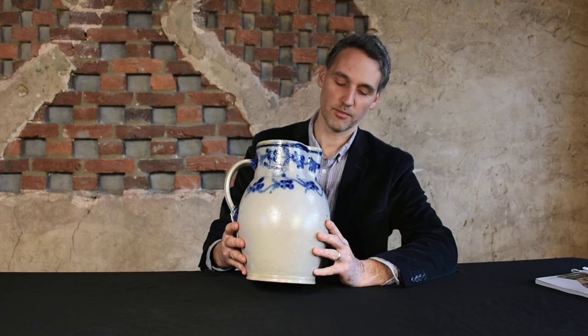Hey there, I'm Brant Zipp at Crocker Farm Auction, and I'm here with a great piece of American Stoneware history that we're going to be selling in our upcoming Spring 2020 Auction of American Stoneware and Redware Pottery.